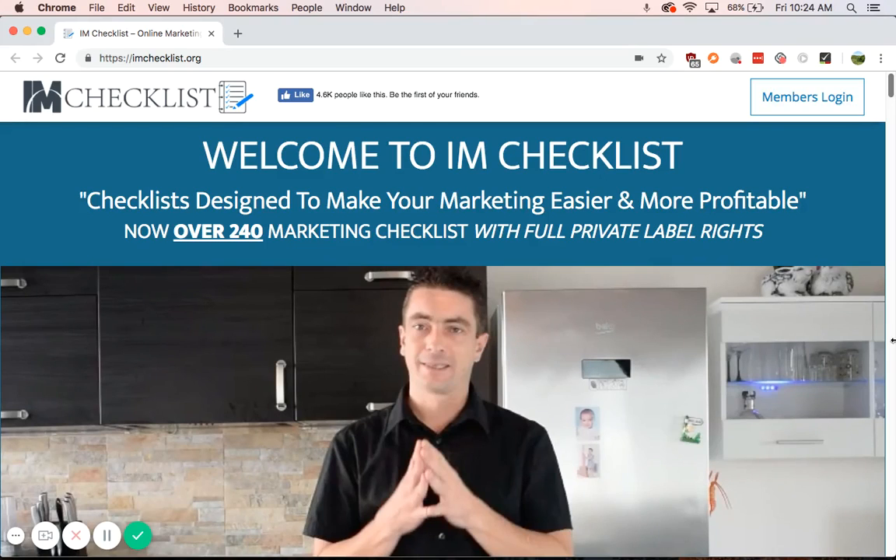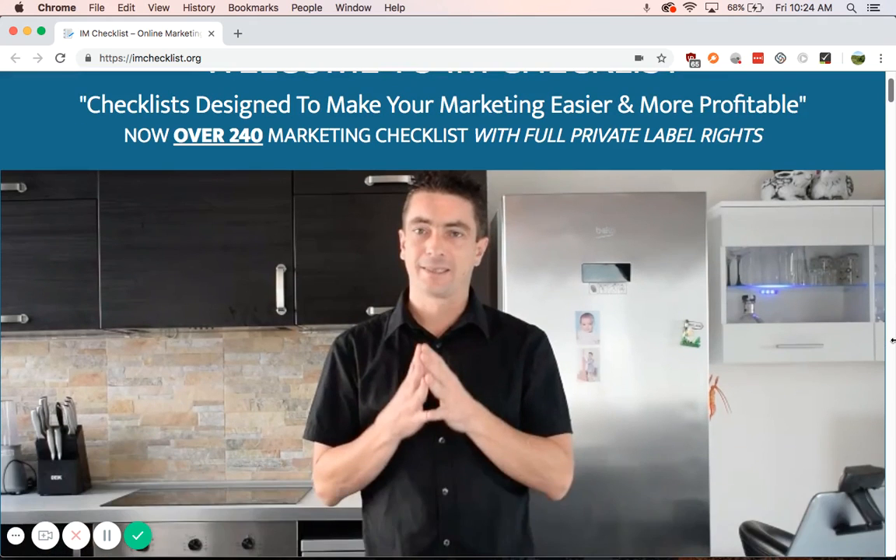Hey guys, it's Nixonard and today I'm talking about I Am Checklist by Kevin Feige. So what this does, it's a monthly subscription to his I Am Checklist, which he puts out every month. You get PLR rights to them. Let's go ahead and see what these checklists are specifically.